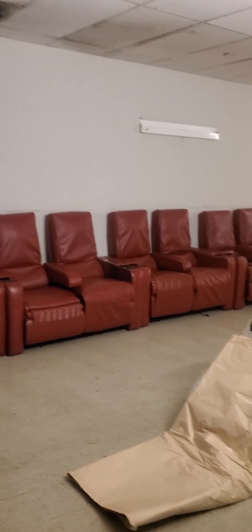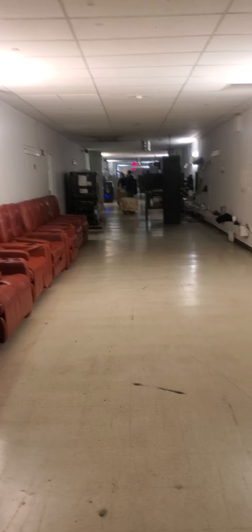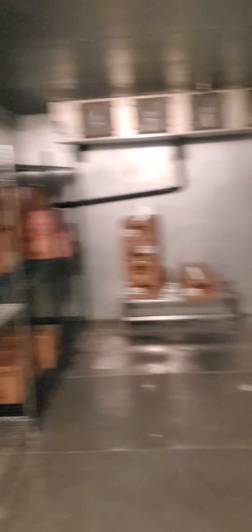Here comes some chair seating for some of the movies - extra seating. As we go down further, they got a refrigerator here. They don't want you in here seeing their ice cream and stuff. They need to refill this place - got some Häagen-Dazs, some stuff in here.